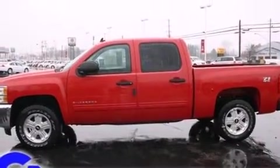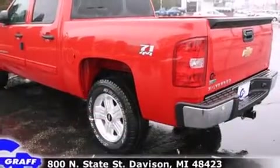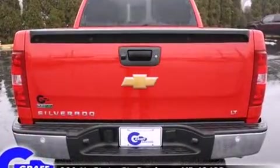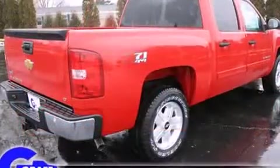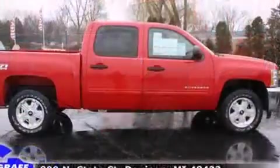4-wheel drive allows you to go places you've only imagined. Top features include front dual-zone air conditioning, a tachometer, variably intermittent wipers, an automatic dimming rear-view mirror, skid plates, rear parking sensors, remote keyless entry, and much more.